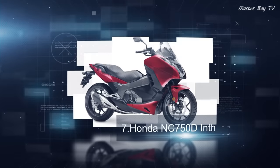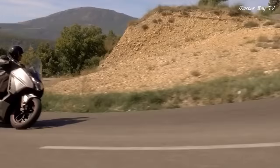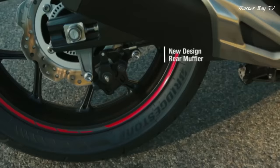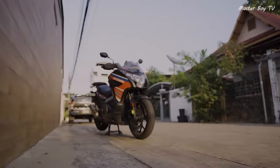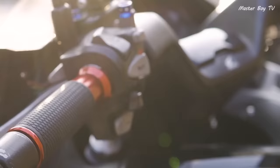Number 7: Honda NC 750 D Integra. The Honda NC 750 D Integra is a scooter-motorcycle hybrid made by Honda since 2012. Unlike other sports scooters, it features bigger tires and has the looks of a motorcycle. It is designed to portray the looks of a sports bike and at the same time provides the comfort of a scooter.